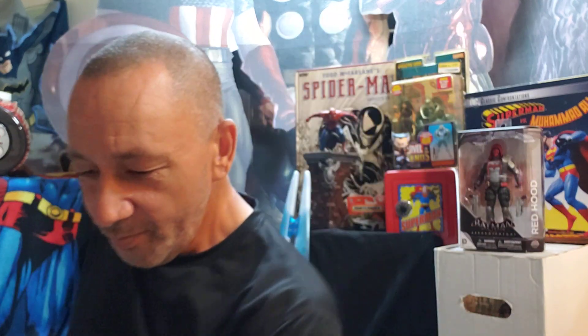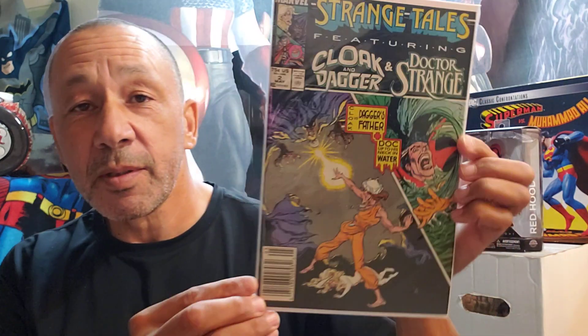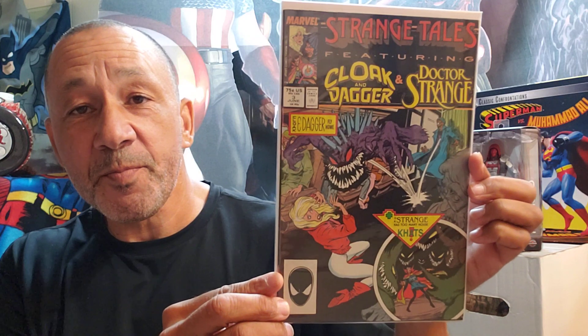Secret Origins of Superheroes, this is number 17. I think it's a reprint, but that's cool. Then I got Cloak and Dagger — Strange Tales, Cloak and Dagger and Doctor Strange, number one. That was cool. Here's number two. And they had more of them — here's three. And here's number five — it's number five, that's got a tear — number five, very cool.